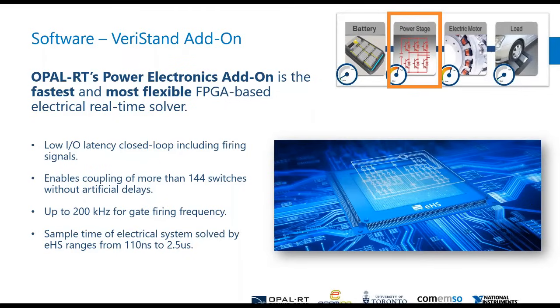Our tool can support 144 switches without any delays. We can simulate as low as 110 nanoseconds depending on the size of the circuit. If you have very high switching frequencies up to 200 kilohertz — which is rare but they exist — we can support those as well. When connecting to your real ECU, we can close the loop within 1.5 microseconds.